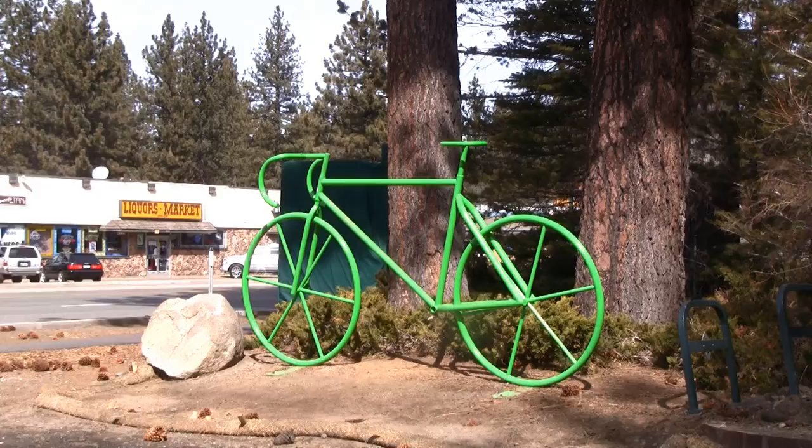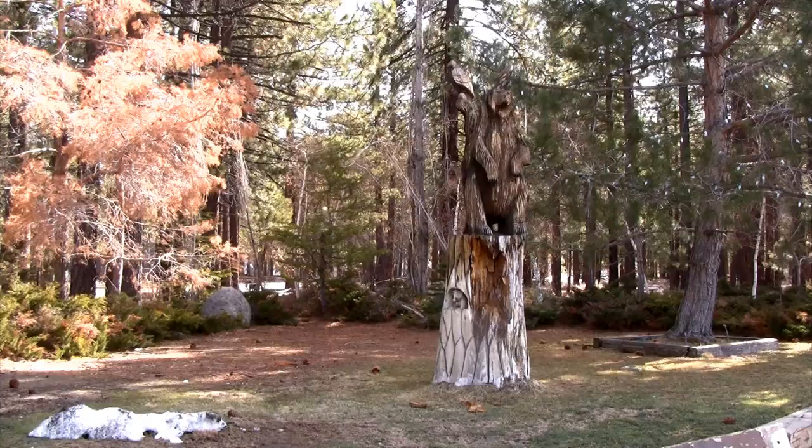One of the reasons I recommend the Visitor Center is that there is a lot of very interesting public art right in front of it on your way there if you're walking. There is a great huge metal bicycle that was put up to celebrate the America's Most Beautiful Bike Ride and the Amgen Tour of California coming to Lake Tahoe a couple of years ago. There is also another fine example of a chainsaw bear, this one with an eagle on it, and a lot of other really cool art in close walking distance of the Visitor Center.